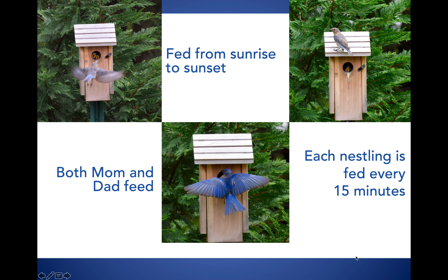The nest has to remain clean so that there's no bacteria near the babies. Waste is constantly removed by the parents. In this picture, you can see a parent coming out carrying a fecal sac — where the mom or dad feeds a mouth, the baby turns around and releases its waste in a little clear sac. It's kind of like a diaper. The parent then flies it far away from the nesting site so that predators don't know that babies are inside that nesting box.